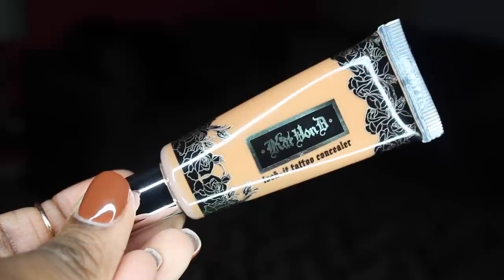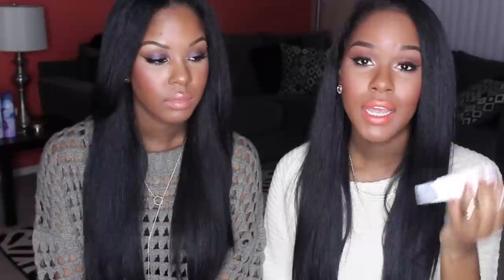The next thing I got is the Kat Von D Lock-It Tattoo concealer. I've been wanting to try this for a very long time — I've heard great things about it. It's actually been around for a very long time; I think she was known for her concealers before almost anything else. I got the color Deep 36. I thought this shade would be perfect for highlighting and to kind of match my LA Girl HD Pro concealer that I've been loving. I'm just excited to try it — I heard this is some heavy-duty concealer.